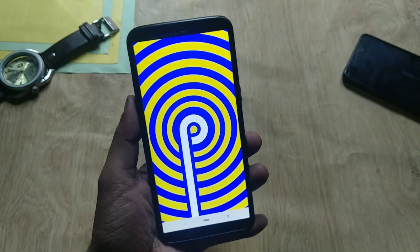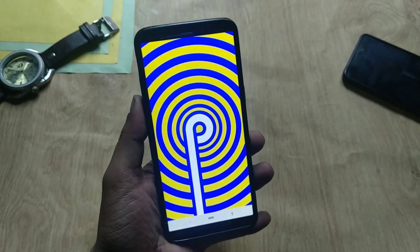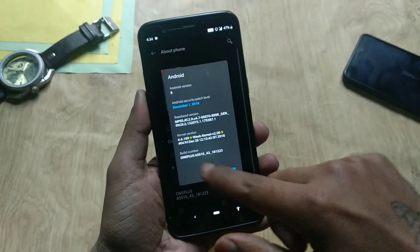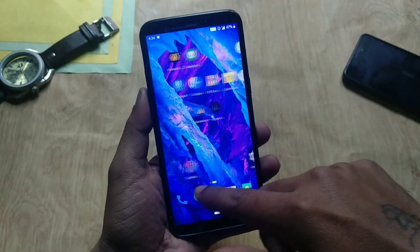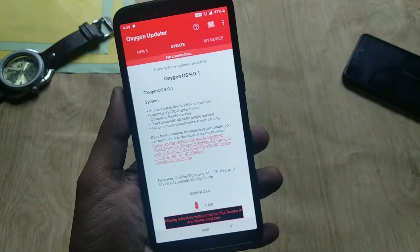Hey guys, welcome back. There is a new OTA update available for OnePlus 5 and 5T users on the stable update channel. If you remember, we got the Android Pie stable update last week, but some people were facing issues with that update. OnePlus has now pushed another stable build to fix those issues.